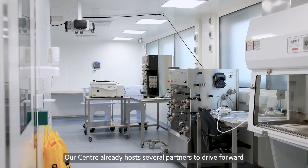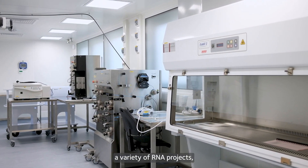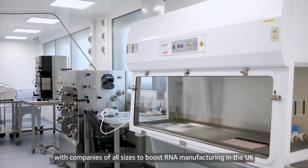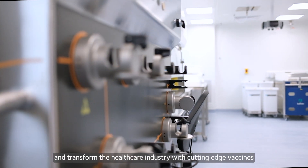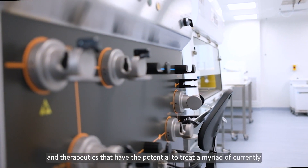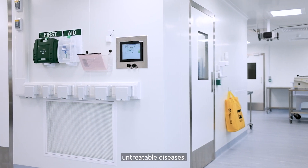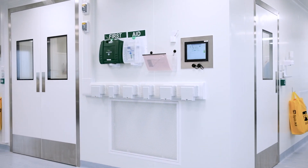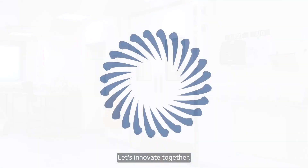Our centre already hosts several partners to drive forward a variety of RNA projects, and we are open to work with companies of all sizes to boost RNA manufacturing in the UK and transform the healthcare industry with cutting-edge vaccines and therapeutics that have the potential to treat a myriad of currently untreatable diseases. Get in touch to learn more. Let's innovate together.